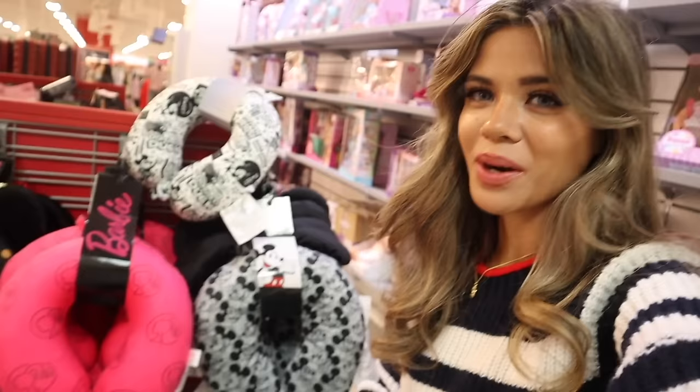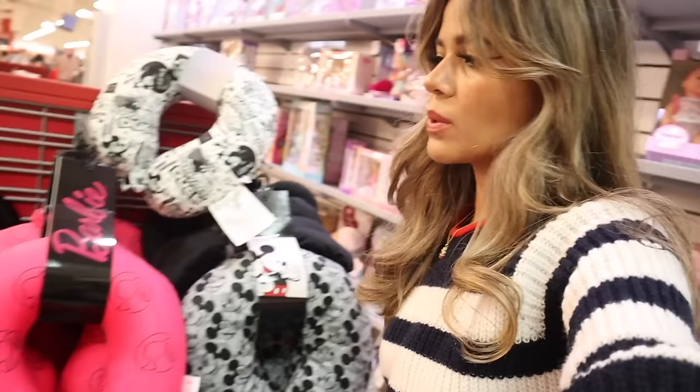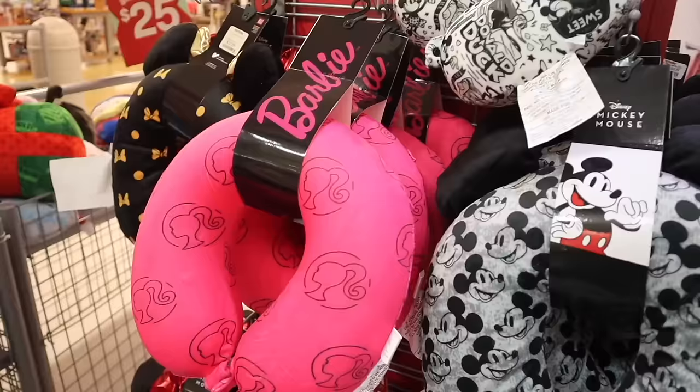In the front they actually have really cute travel pillows. I found a Barbie one — I'm literally so excited! They even have a Hello Kitty one. I wonder what the price is — I'm going to guess around ten dollars. They also have Disney ones, like Minnie Mouse, if you're going to Disney World. Everything over here is so cute!